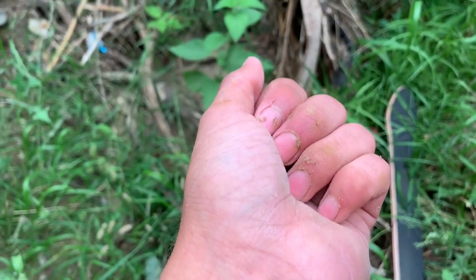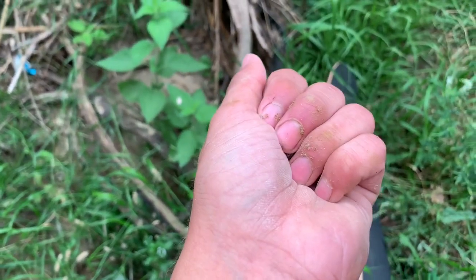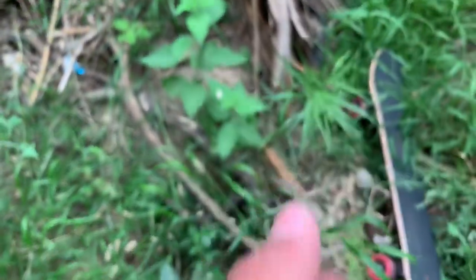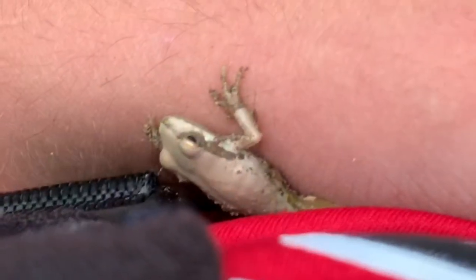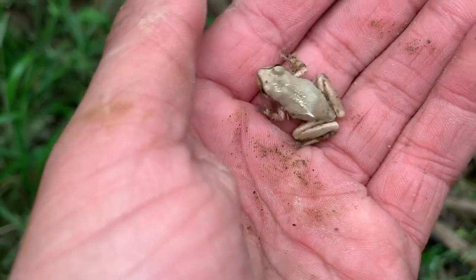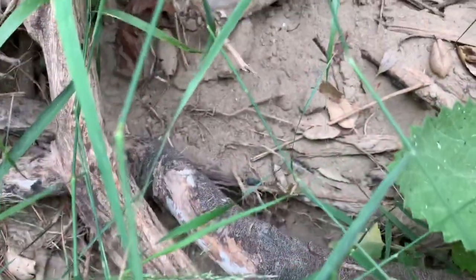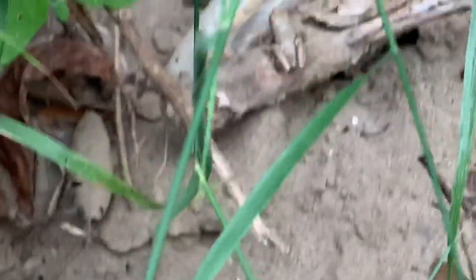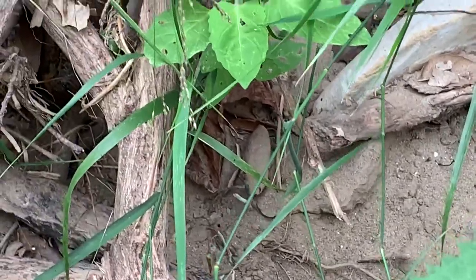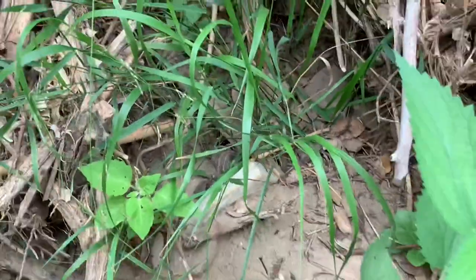Guys, I have just found the most beautifully colored frog I think I'll ever be able to find. Look at this guy — he is gold. I do not want to lose him. There he is right there. Just look at those colors, and look at his surroundings. That's what I'm talking about guys — these frogs are freaking amazing. He is the color of the dirt and sand around him, and that just so happens to be gold. Beautiful, beautiful frog.